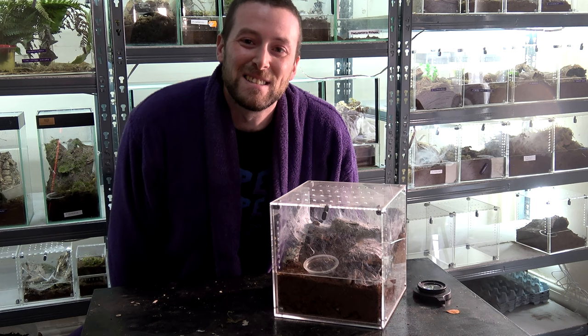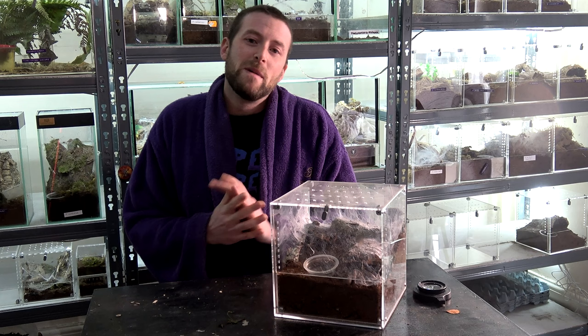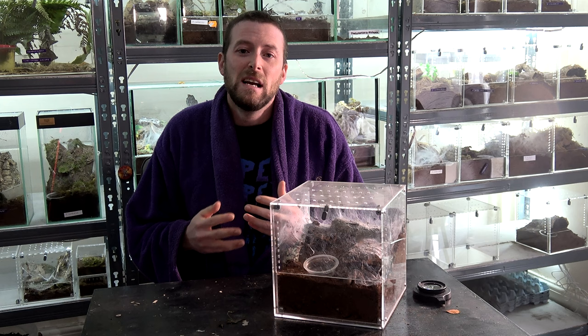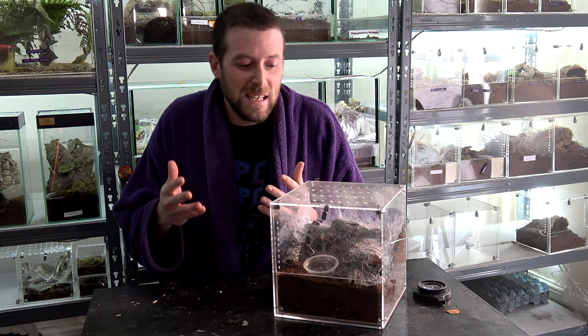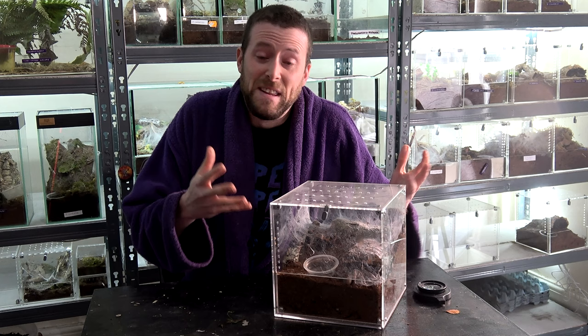We have a dead tarantula here. We'll have a closer look in a moment. Do you guys remember, if you've been watching me for a while, we had an adult female darlingie that was acting strange. We rehoused her in the hopes that her behaviour might change. We tried all sorts of different things — if you want to know, watch that video. But we basically came up with two ideas. Either she was compacted, where her poop was stuck inside — kind of like constipation — and that can be fatal.